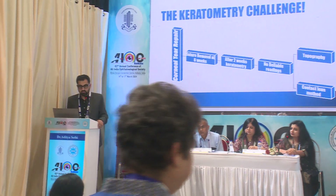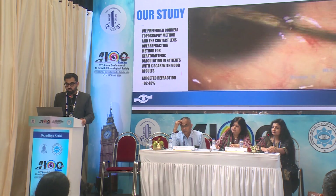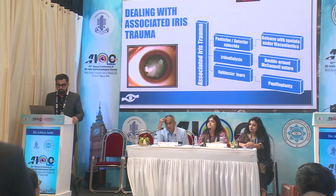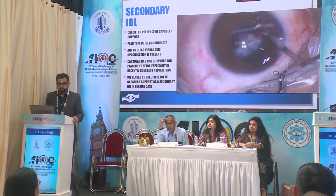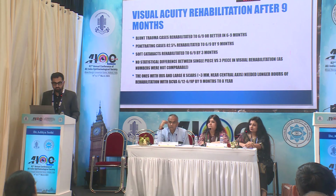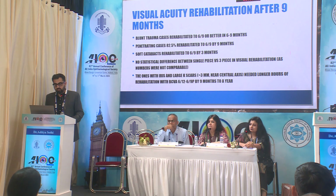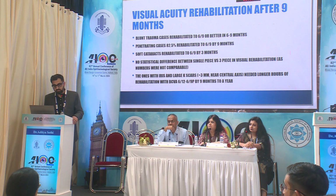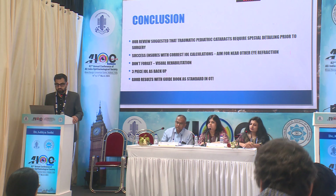If there is a corneal scar, you must overcome the keratometry challenge — do your IOL power calculation preferably with the over-contact-lens method or the average method; do not rely solely on the other eye's biometry. You should also be prepared for associated iris trauma and a possible secondary IOL in the longer term. In terms of visual rehabilitation, blunt traumas rehabilitated much faster; penetrating injuries took much longer. Soft cataracts recovered faster, while those with iris damage or large scars did not fully rehabilitate even after a year. We don't have sufficient numbers comparing single-piece versus three-piece IOLs to draw firm conclusions.